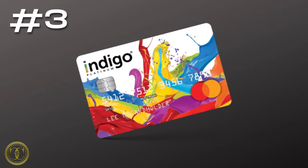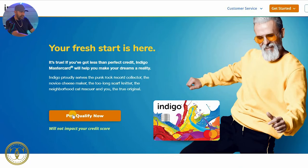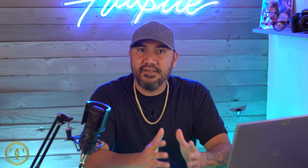Number three is the Indigo MasterCard, and you can find them at indigocard.com. All you're going to do is go to 'pre-qualify now,' enter your information the same as the previous two cards, and they'll give you an instant decision to let you know if you're pre-approved. With the Indigo card, there's really no bells and whistles like rewards, miles, or a free credit report — it's just a credit card that approves people with bad credit.